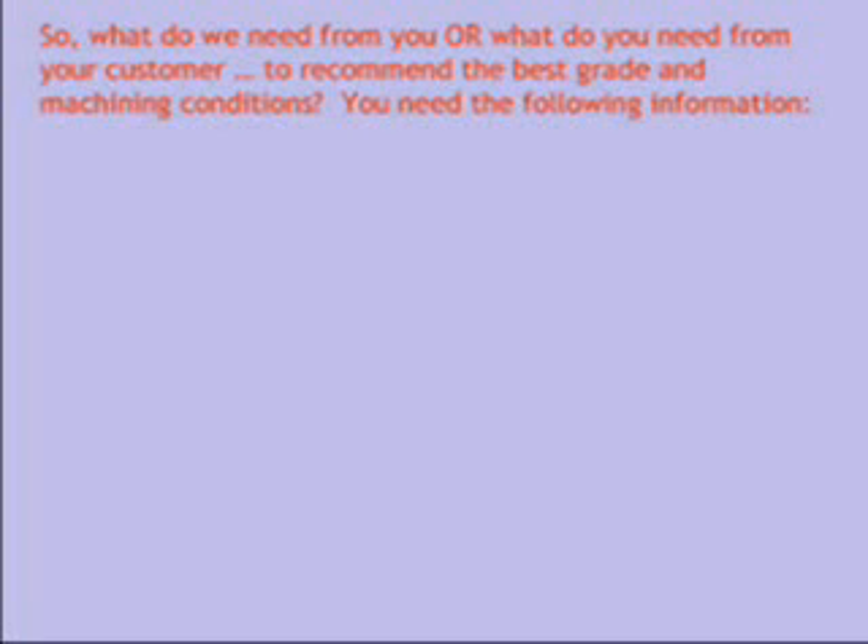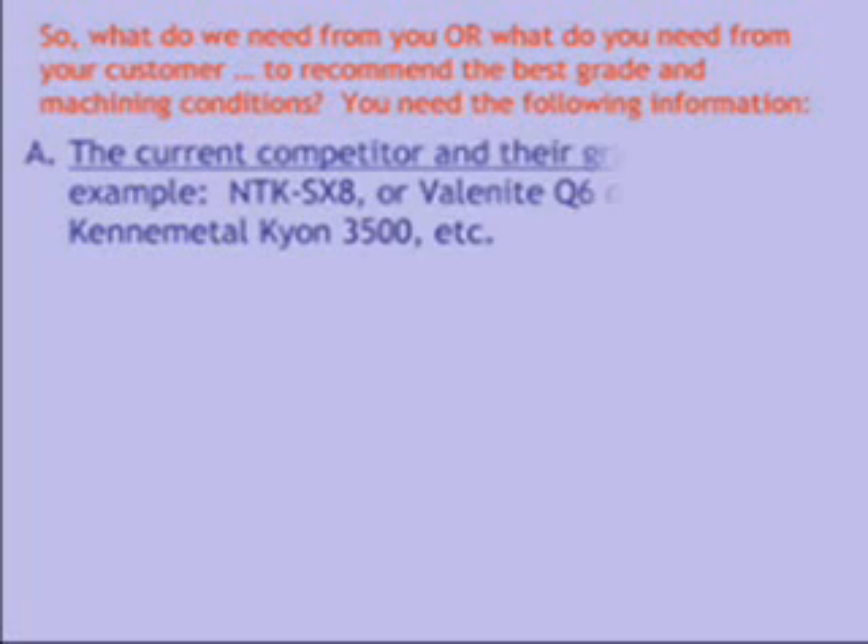What do we need from you, or what do you need from your customer, to recommend the best grade and machining conditions? You need the following information: the current competitor and their grade. Examples: NTK-SX8, Valenite Q6, or Kennametal Kion 3500.